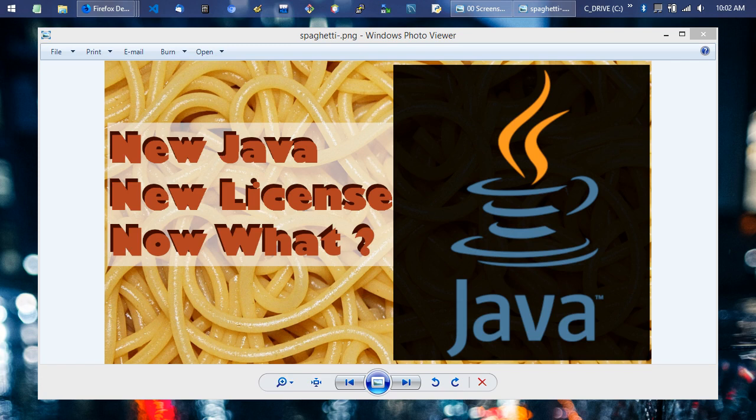Starting early 2019, Oracle Java is under a new license which says you can't use Java in a commercial production environment to run software without paying for it if you want the official Oracle Java — the distribution especially on Windows you're probably familiar with. But there are other options: if you're not getting support directly from Oracle, you can just switch to the OpenJDK, just like they recommend, and you'll be fine.